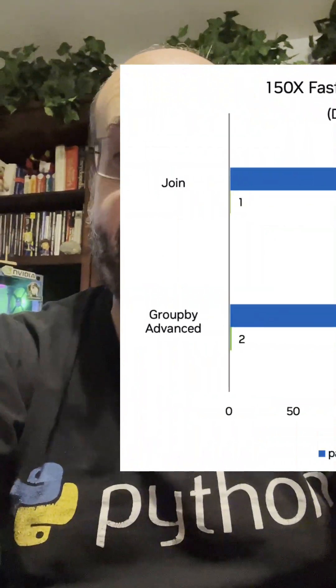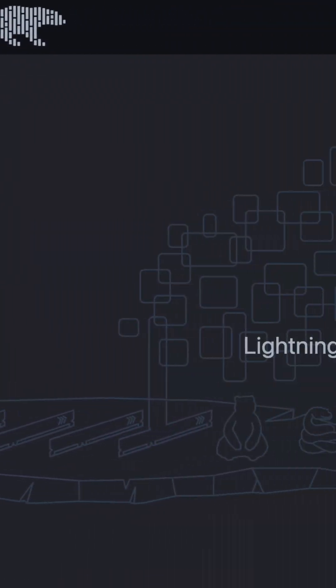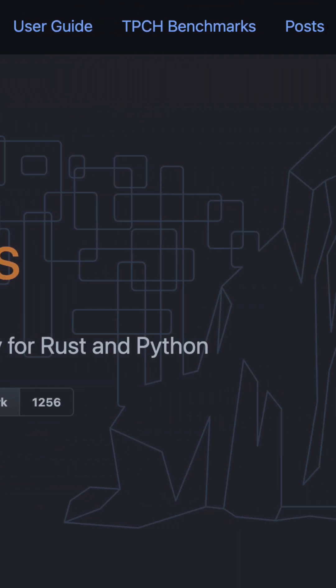What if I told you that you could get 150 times the performance out of Pandas in Python with no code changes? There have been other libraries like Polars that allow you to get tremendous speed increases just with the CPU, but they require a lot of code changes.